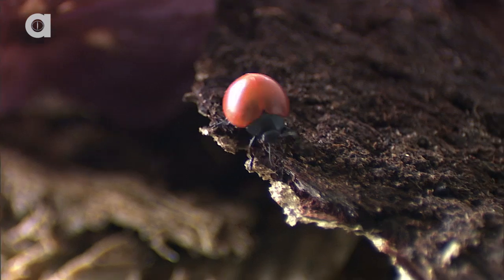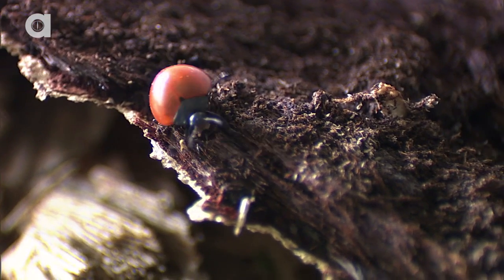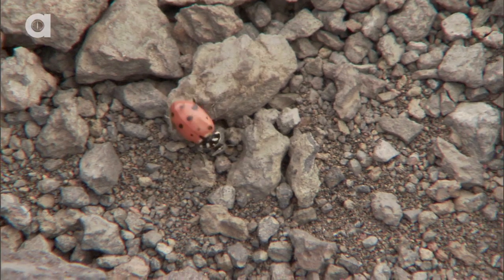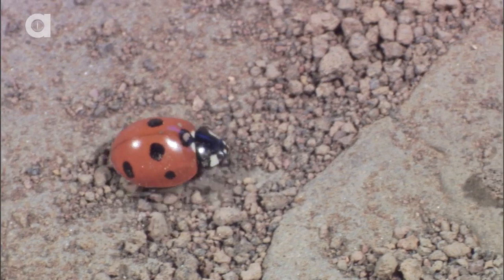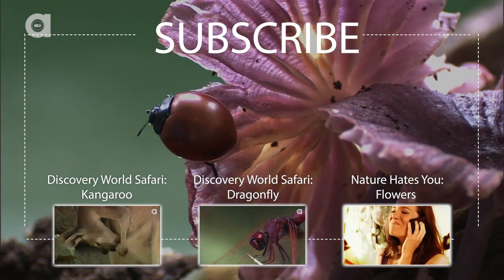Ladybugs are considered lucky and are useful because they eat plant-eating pests. As the seasons change, ladybugs are known to hibernate in warmer environments through the winter, such as under rocks, logs, or even indoors.